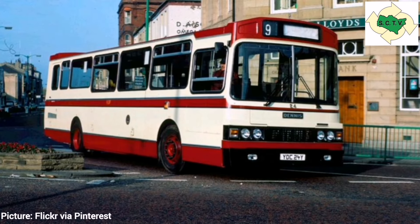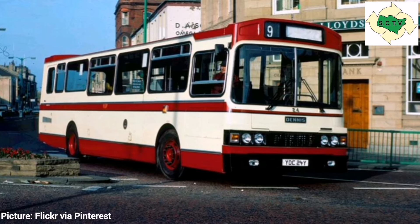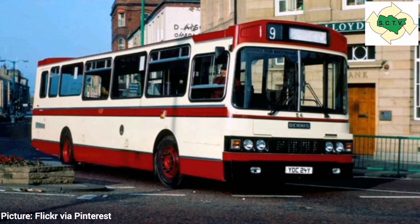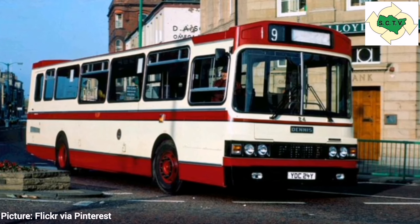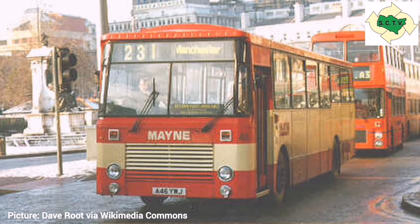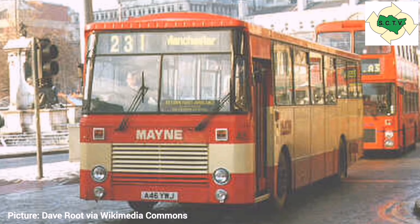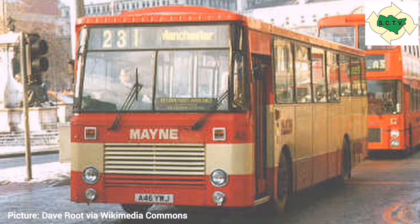These first buses were called the Dennis Falcon H — H for horizontal, referring to the position of the engine at the rear. The engine was coupled to a Voith gearbox ahead of the rear axle, which was then coupled to a reversing unit or angle drive that turned the drive back towards the rear axle. Later improvements saw the launch of the HC model — H again for horizontal and C standing for continuous drive — which eliminated the need for extra propshafts and the reversing unit.